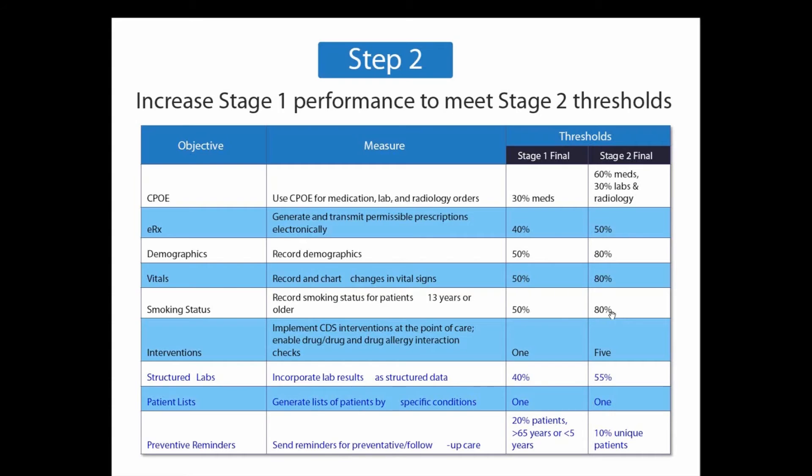In order to prepare for meaningful use stage two, there are three steps that need to be performed. Number one: either upgrade your EMR to a stage two certified EMR or replace it if your vendor has not met the certification. One of the major issues providers face is that a lot of vendors were not able to meet the meaningful use stage two certification — roughly over 500 vendors have still not received their certification. If you haven't upgraded or replaced to a certified stage two vendor, do that as soon as possible to avoid those penalties.